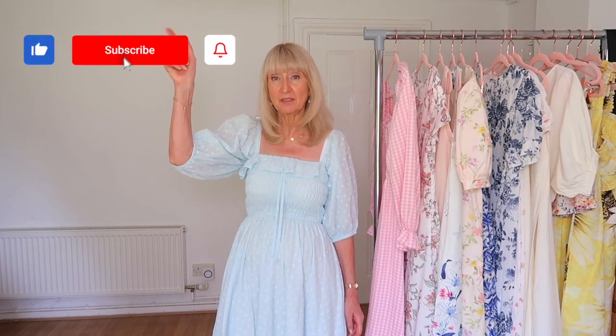Hi there, welcome to my channel. Today I'm going to do a haul and a try-on of two of my favorite brands, H&M and & Other Stories. There are some things I bought recently and I thought I'd share them with you. My name is Jill, and I have a blog and an Instagram by the name of Her Timeless Style, all linked down in the show more box.